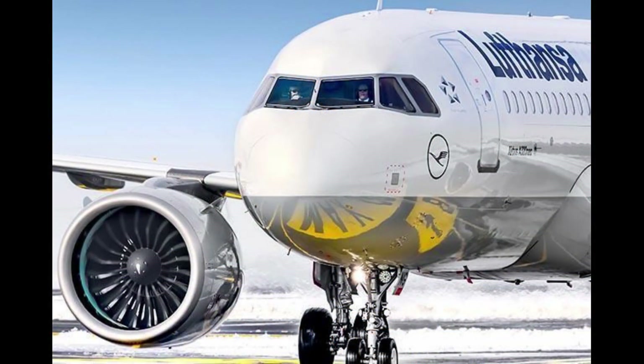Another advantage of the A320neo is its increased range. The aircraft can fly up to 3,500 nautical miles, which is 500 miles more than the A320. This means that airlines can operate the A320neo on longer routes without the need to make as many stops for refueling.